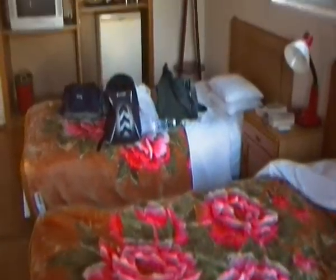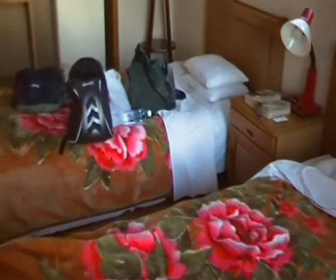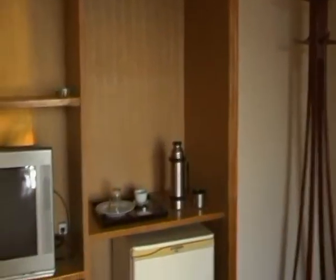Twin beds. And there's a fridge, a thermos flask, and a television if you really want to watch it. There's power here, so it's very nice — not too basic.